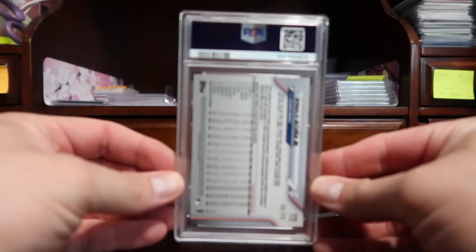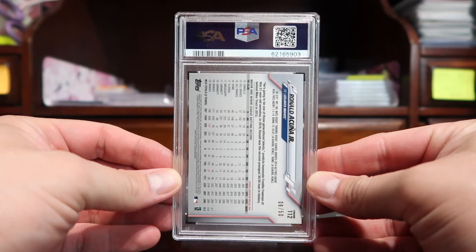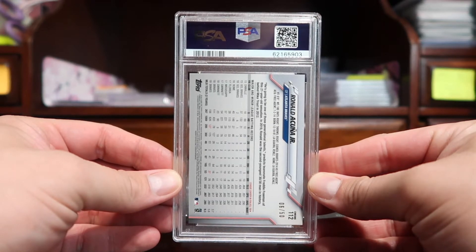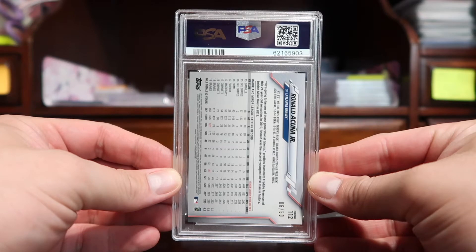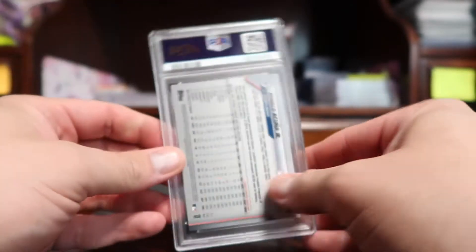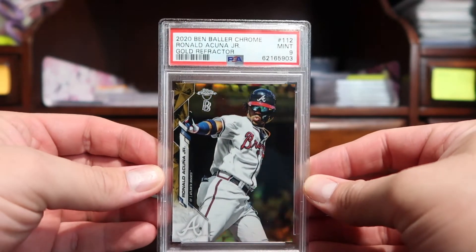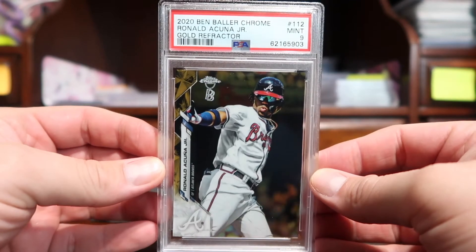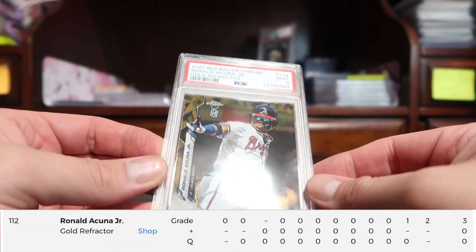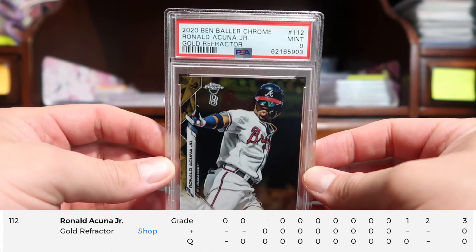The next card is Ronald Acuña Jr. — this is the Ben Baller Chrome, the gold parallel, numbered to 250. This one also received a nine. I have not had any luck with the chrome Ben Ballers — I sent in a Pete Alonso and it got a nine, and now I sent in a gold and it also got a nine.